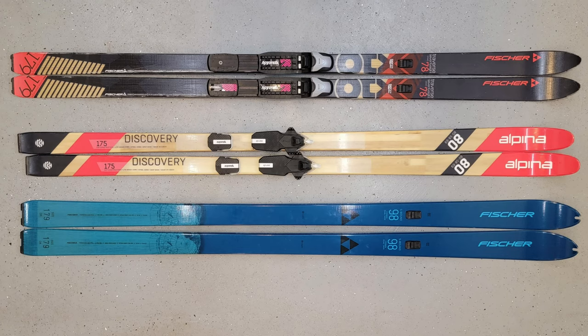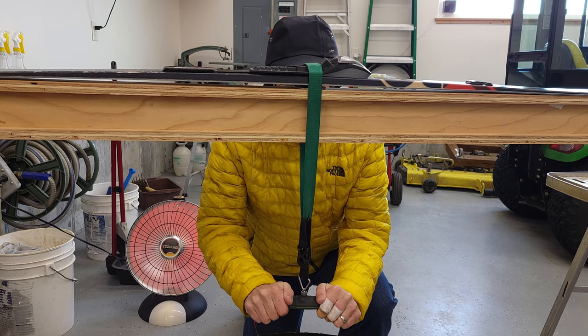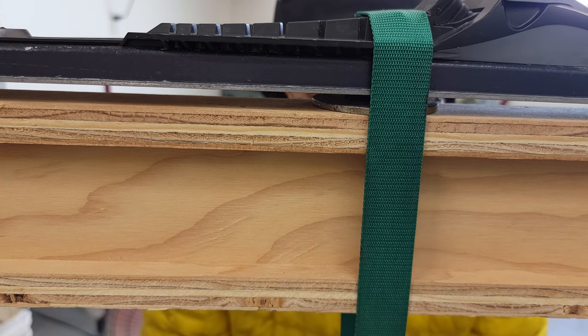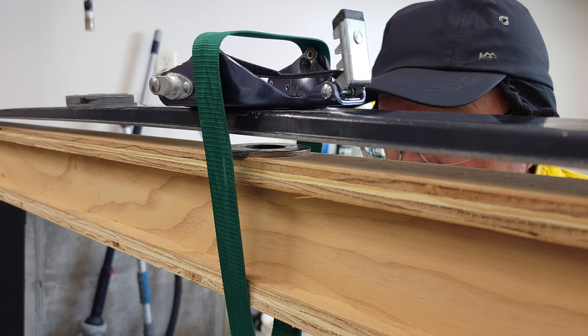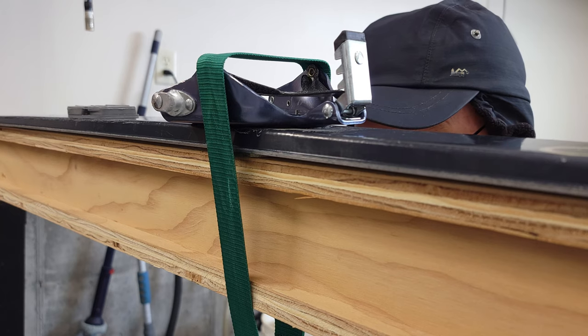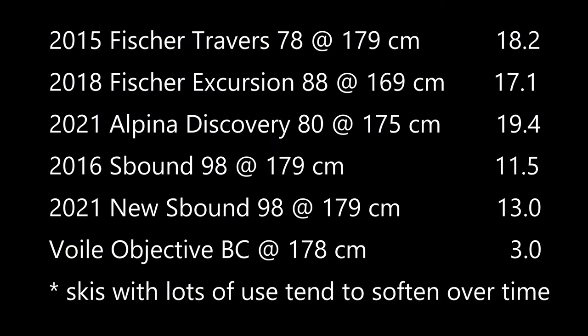The tip-to-mid sidecut on the Discovery 80s is 22mm, while the sidecut on the Traverse 78 is 17mm. By comparison, the sidecut on my S-bound 98s is 29mm. I set up a simple rig to test camber stiffness — not a controlled lab test, just something I could use as a comparison. I used a digital scale to measure the force required to compress the ski until it touched a 3.1mm spacer. My old Traverse 78s required 18.2 pounds of force, and the new Discovery 80s required 19.4 pounds of force.